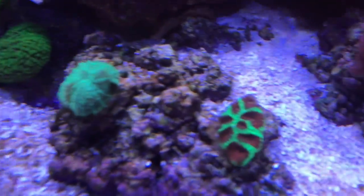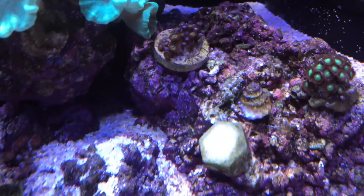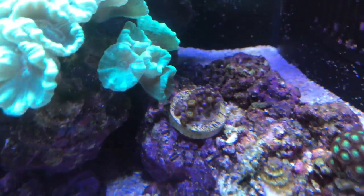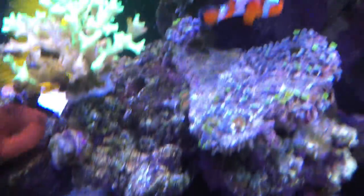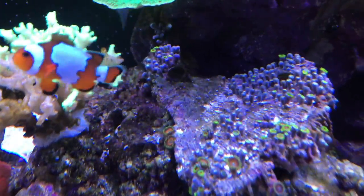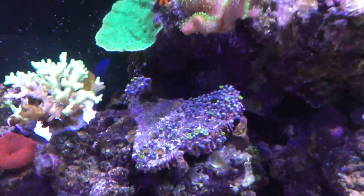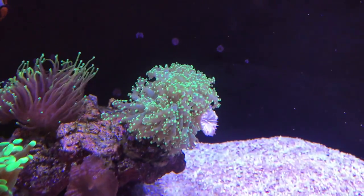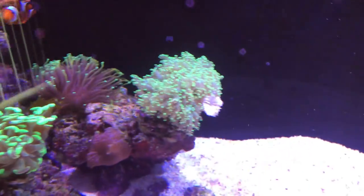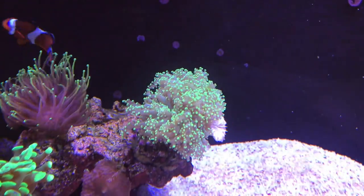Mushrooms are doing real well. I got this Christmas Favia — that's probably new since my last video. One thing that's really frustrating me though is the Zoas. I just can't seem to get Zoas to grow well in either tank. I've got one little colony doing good and another doing okay, but all the other plugs are either empty or have just a couple polyps. This big piece of rock from the frag swap that was completely full — tons of them have either died or been eaten, and the ones left are hardly open. I don't know what I'm doing wrong.